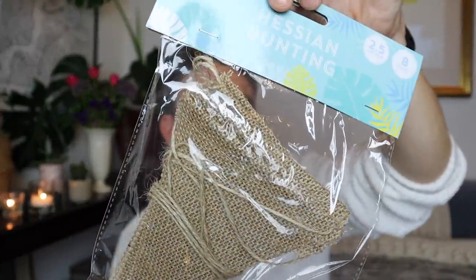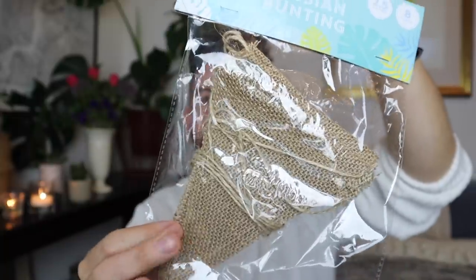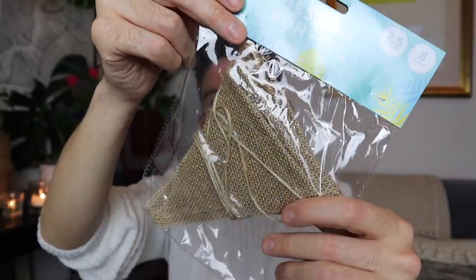I spotted this hessian bunting in the camping section - £1. I thought this would be a good one to do some DIY with: maybe print some letters onto the hessian to spell something out, or dip it in paint. So let me know if you want some DIYs - give the video a thumbs up and if we get to a thousand I'll get some Poundland DIYs coming soon. You get eight flags and it's 2.5 metres. They've also got all sorts of camping stuff in-store, including tent pegs and other camping equipment.